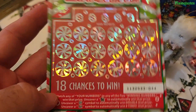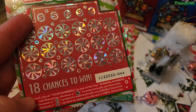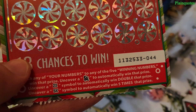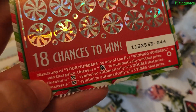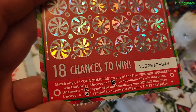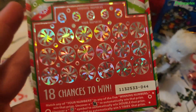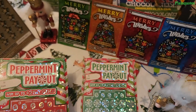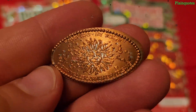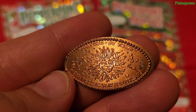The instructions are simple — 18 chances to win. All you have to do is match any of your numbers to any of the five winning numbers to win that prize. Uncover a candy cane for an automatic win of that prize. If you uncover 2x, you automatically win double that prize, and a 5x automatically wins five times that prize. Great Peppermint Payout scratcher.